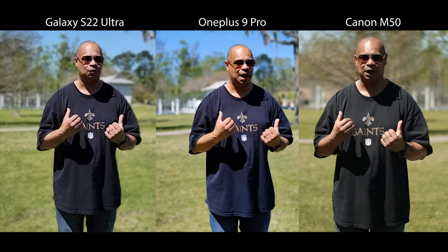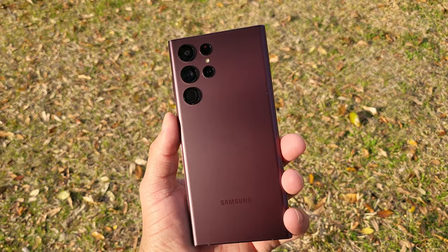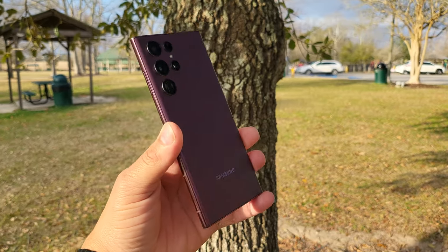Coming in at number five: support. The Galaxy S22 Ultra is a very expensive device, but Samsung will give you five years of support — that's more than any other Android device on the market in 2022. Some devices coming out now only give you two years or less. Five years of support is absolutely marvelous. If you need a phone you're going to rock until the wheels fall off, the Galaxy S22 Ultra is your device.